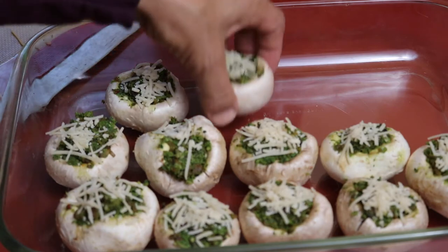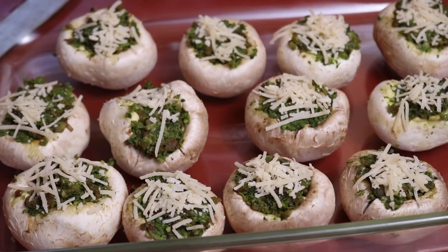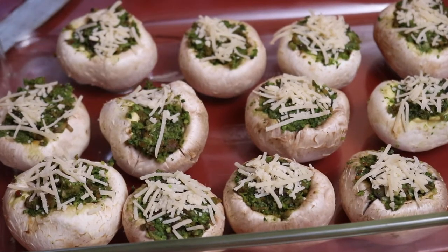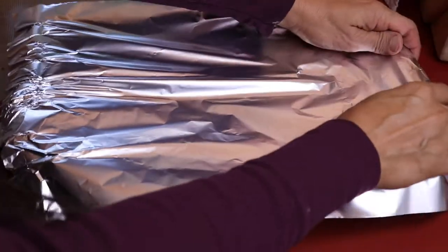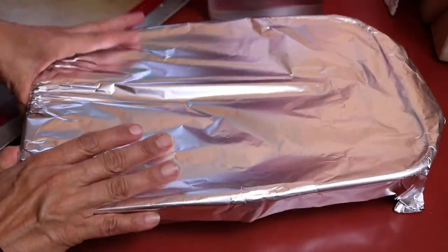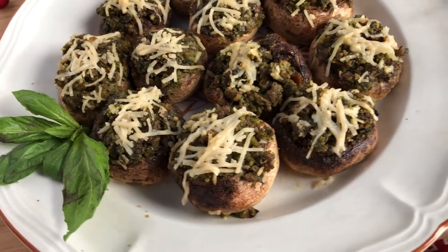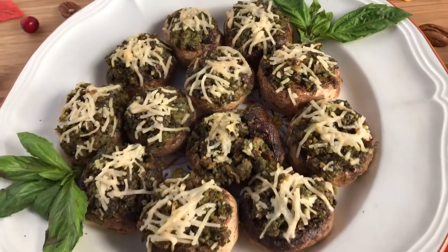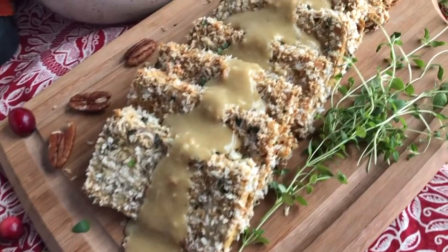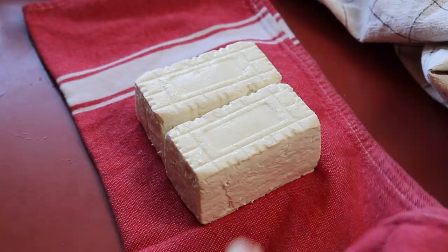I'm adding a half cup of water to the bottom of the pan — this just helps cook the mushrooms without them drying out. Then cover with foil and put into a preheated oven at 350 degrees for about 10 minutes. Take the foil off, cook for another 10 minutes, and then I ended up putting them under the broiler for about five minutes to get a little crispy on top.